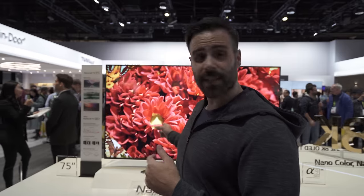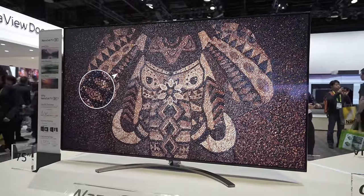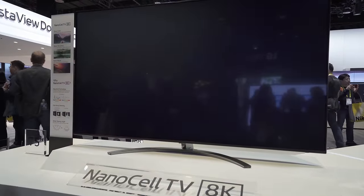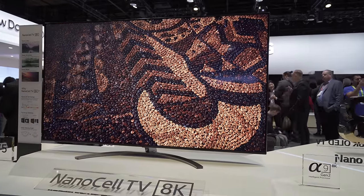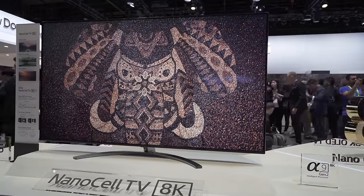OLED TVs are kind of expensive, but if you want a great TV at a lower budget, check out this 75-inch 8K Super UHD that uses nano cell technology. You get some of the same features as the Z9, like the second-generation Alpha 9 processor, a very bright picture, HDR, sound features, and smart TV functionality. Nano cell technology also gives you a very wide color gamut and great color accuracy. They're starting with the 75-inch, but will be releasing models from 49 inches up to 85 or 88 inches in the near future.